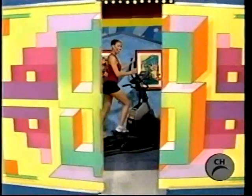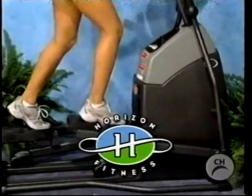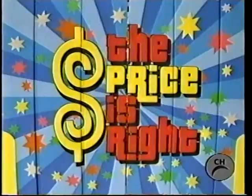It's a new elliptical trainer — the EX-33 elliptical trainer from Horizon Fitness, featuring a pivoting foot pad to make workouts more comfortable. The perfect cross-training tool for all sports from Horizon Fitness, designed for life.